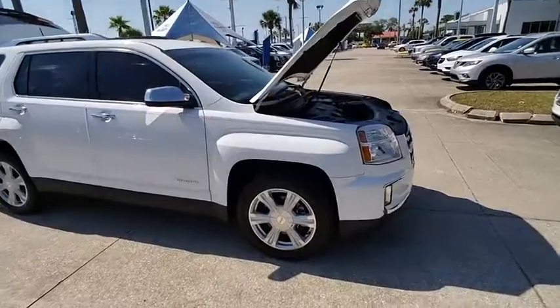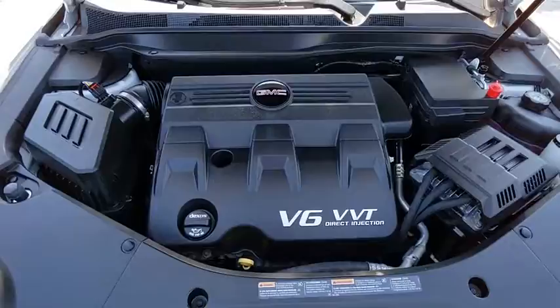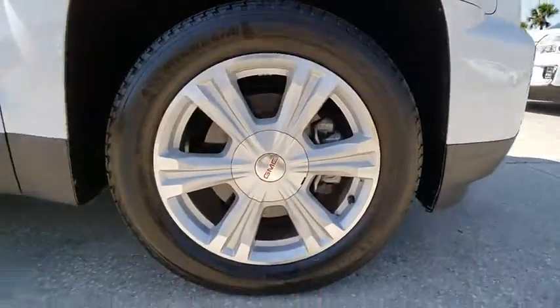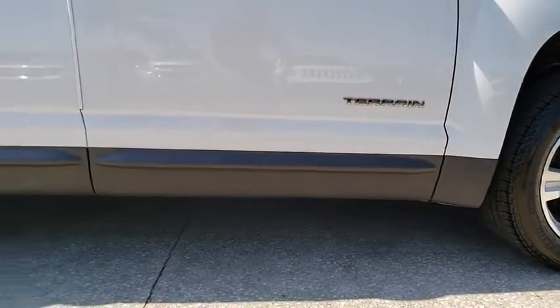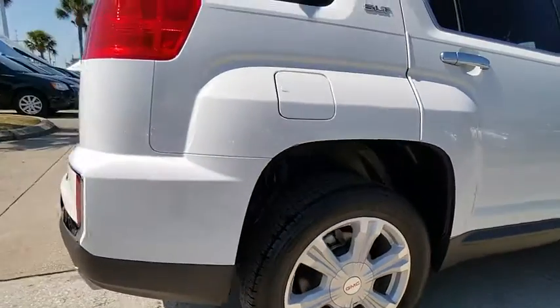This vehicle has less than 20,000 miles. Here are some of this vehicle's great options: FWD, remote keyless entry, heated driver and front passenger seats, rear view camera, 6-speed automatic transmission, and tire pressure monitoring system.